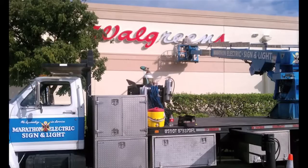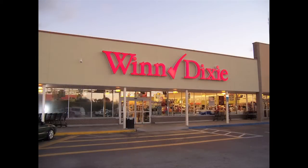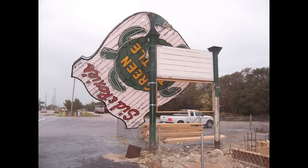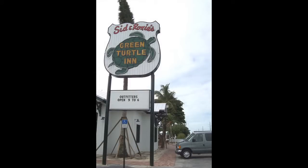Marathon Electric is the county's largest sign company. We can do a turnkey package for you — we design the sign, permit the sign, install the sign. We service signs if you need them. We can also restore old signs. A lot of times signs that have been here for a long time need a little shot in the arm and need to be refurbished.